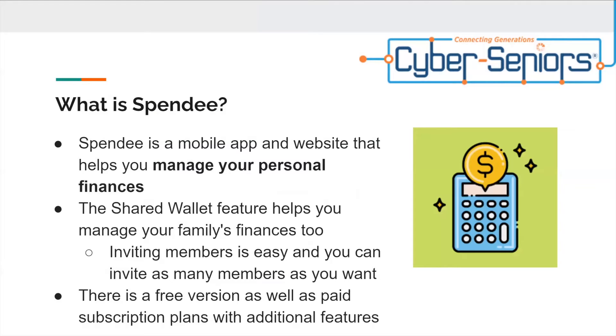What is Spendi? Spendi is a mobile app and website that helps you manage your personal finances. The shared wallet feature helps you manage your family finances too. Inviting members is easy, and you can invite as many members as you want. There is a free version as well as paid subscription plans with additional features.